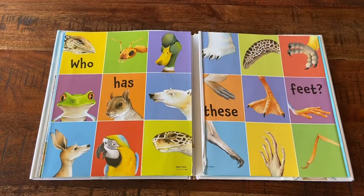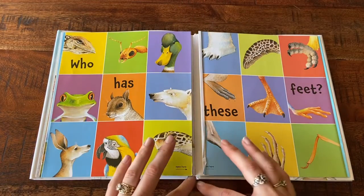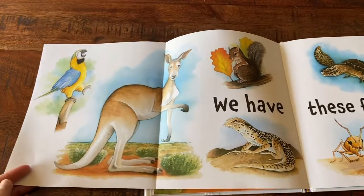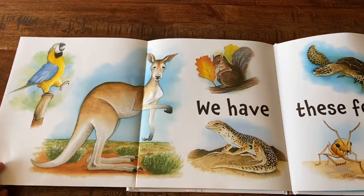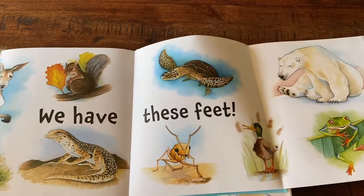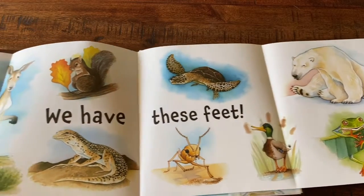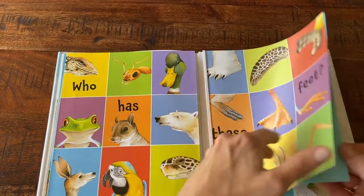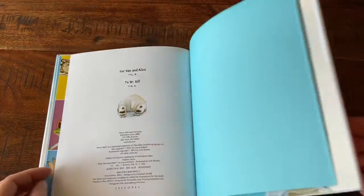Who Has These Feet? We Have These Feet. The End.